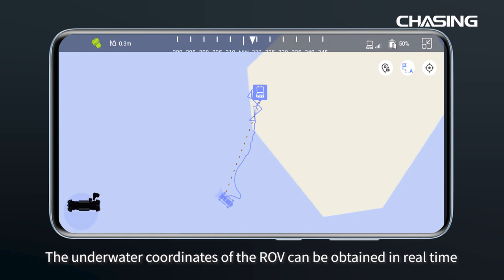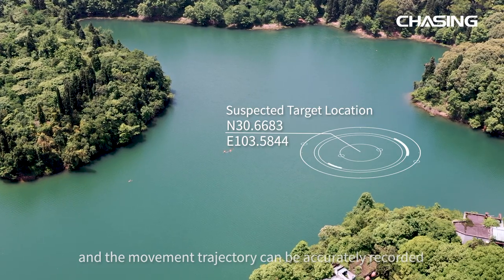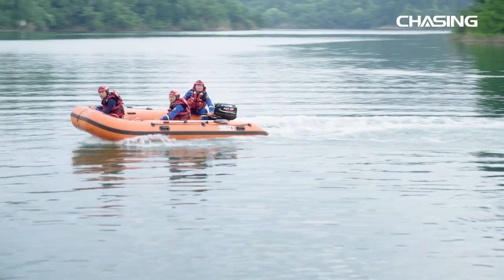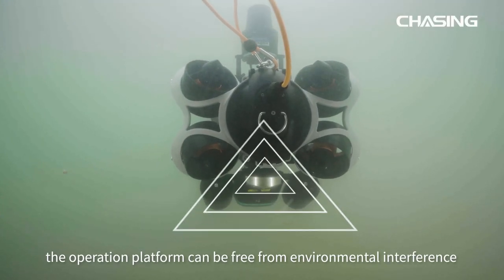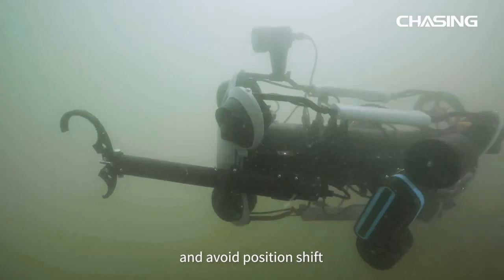The underwater coordinates of the ROV can be obtained in real time and the movement trajectory can be accurately recorded. With the DVL mounted, the operation platform can be free from environmental interference and avoid position shift.